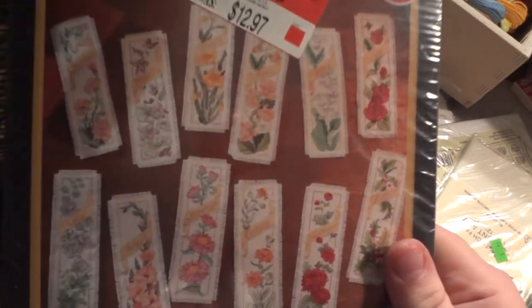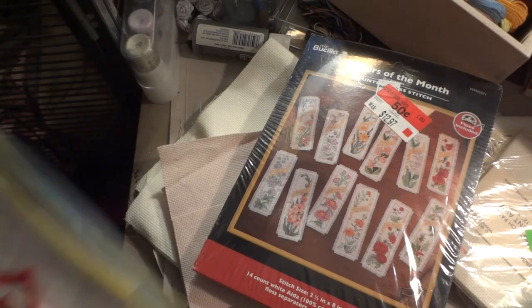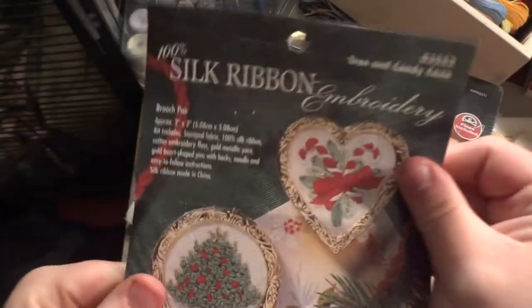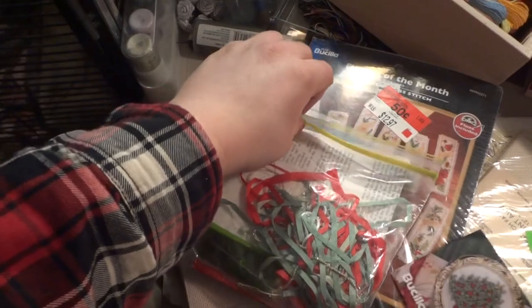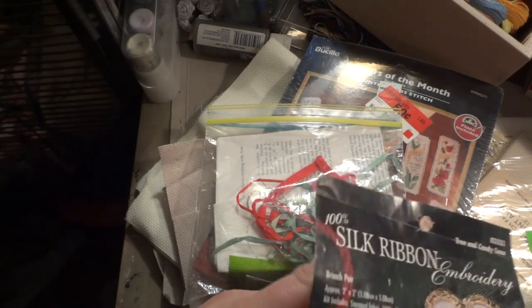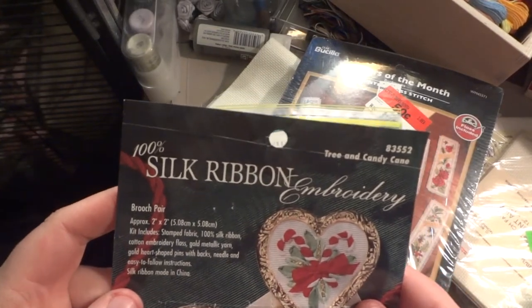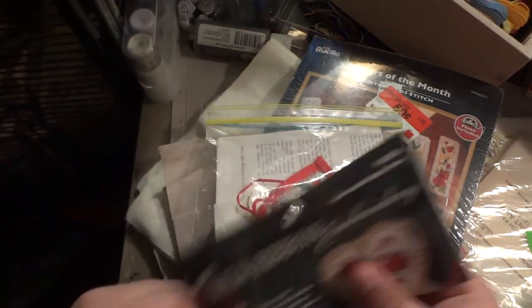I got this bookmark kit before I moved up here — it was 50 cents for all these bookmarks from Walmart. This is going to be close to the last item: a silk ribbon embroidery kit with brooches. My mom told me she always wanted to learn silk ribbon so I'm going to let her do one of them. I'm going to turn them into ornaments because they'd make pretty gaudy brooches — silk ribbon, made in China.